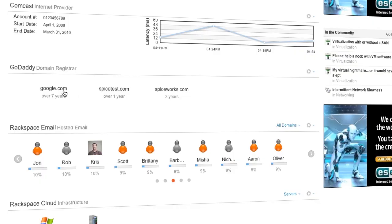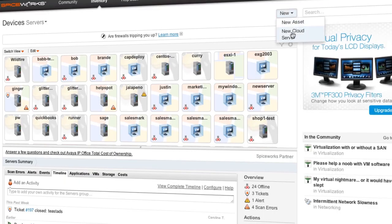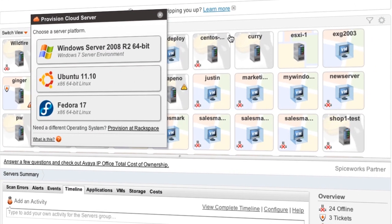Spiceworks cloud management helps you control the whirlwind of services on your network. With the Spiceworks cloud tool, you can keep tabs on your domains and ISPs and easily collect all that info in one convenient spot. You can even provision new servers directly from Spiceworks.